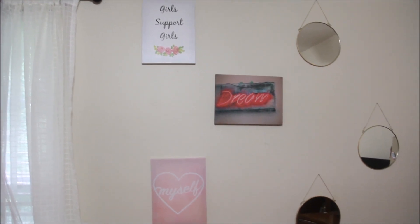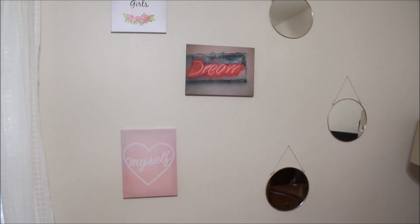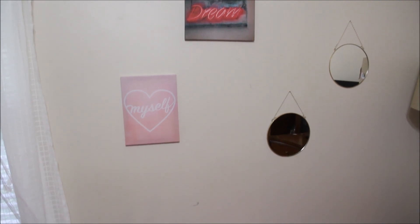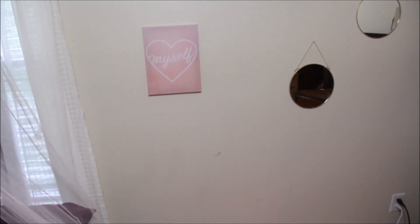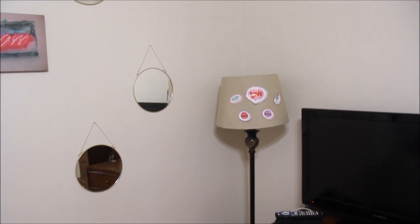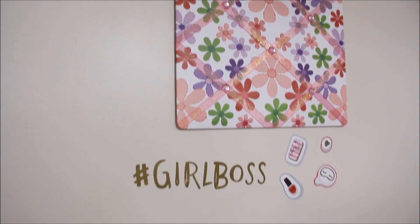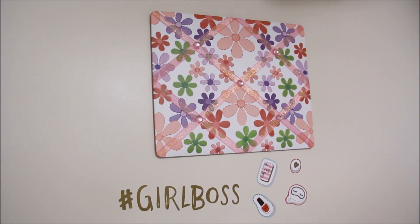These three mirrors I found at Target's hot spot section. If you guys don't go to Target, you need to — their hot spot section has some amazing things. We also took the last little bit of stickers from Dollar Tree and stuck them on the lampshade — they came on the same paper as the hashtag Girl Boss stickers — and voila, we have a cutesy little room for a little girl.